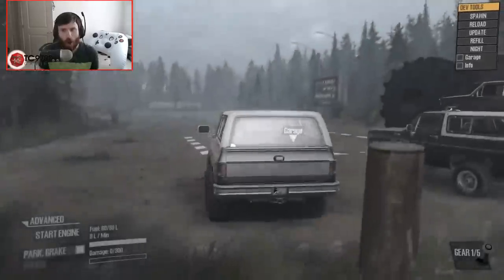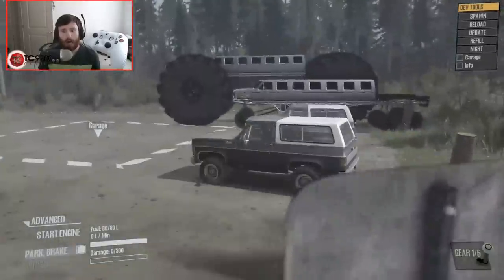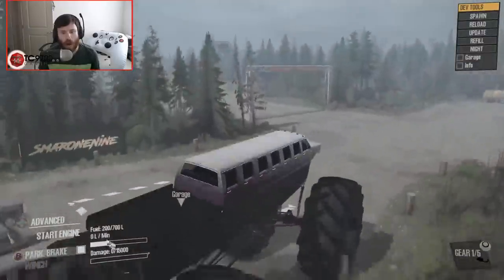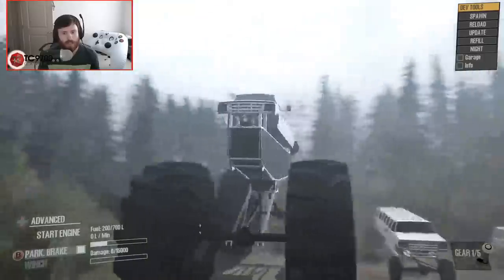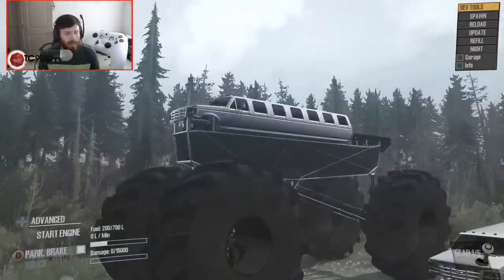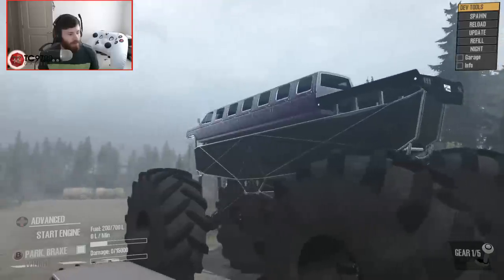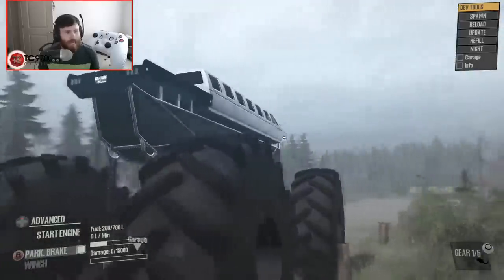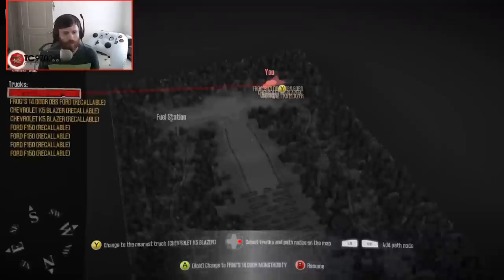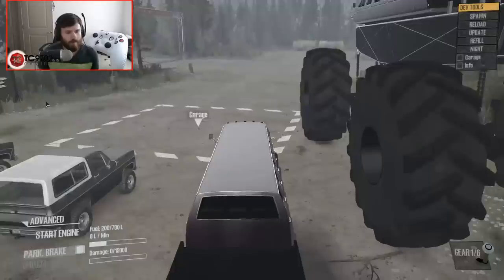Oh! Oh God. Oh my God. What am I looking at? That's not normal. This is gonna end one of two ways, right? I know.